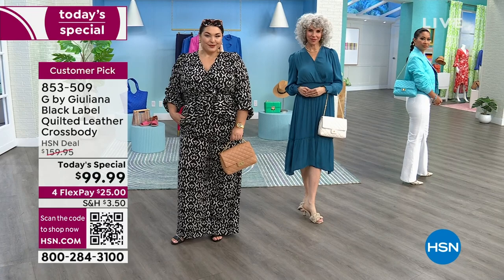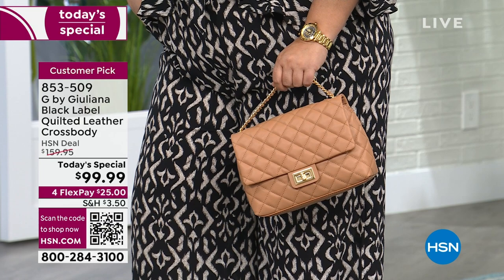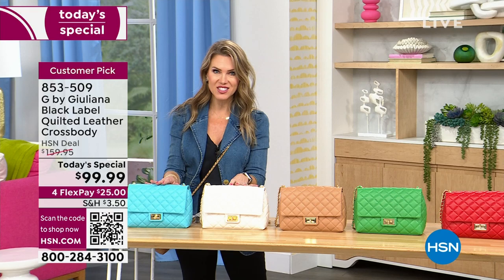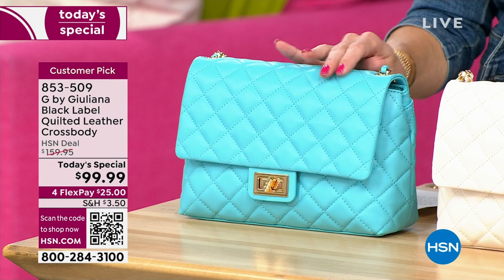I'm going to show you some of the gorgeous colors. We have it in that very popular neutral camel — that's the one that I'm wearing. We also have it in a beautiful, perfect ivory. If this does not say spring, I don't know what does. And then next to that — are you ready for a little Capri? This is that beautiful Capri blue. It looks like that gorgeous oceanic water.